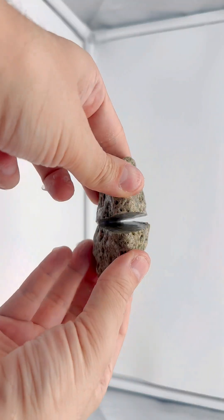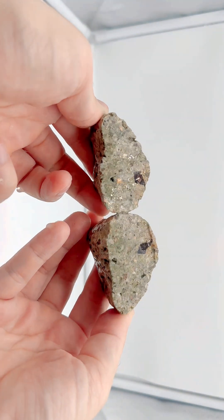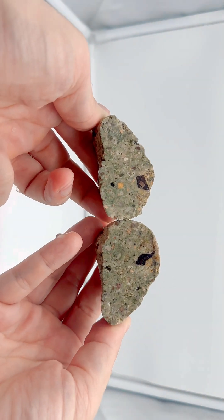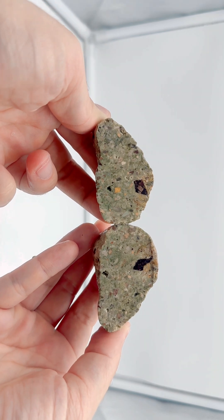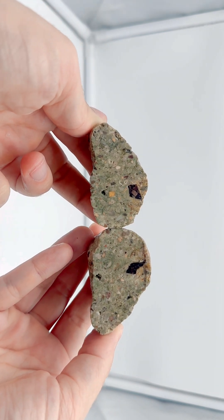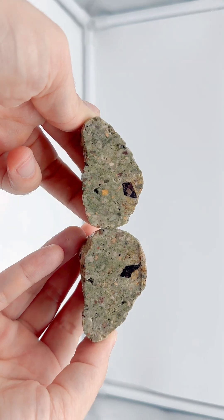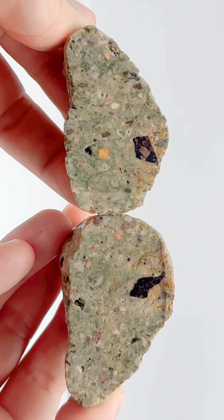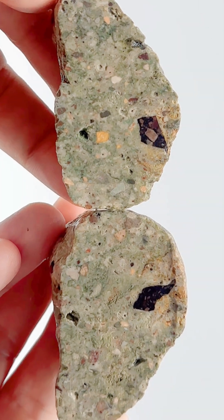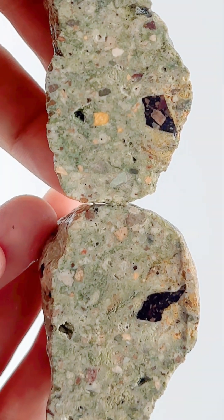Let's go ahead and cut this thing open. That is pretty cool - there are different pieces of different stones in there. There's a black one at top center, which is pretty interesting. It looks like the black stone actually has other stones within it also, which is really cool. So this is a green conglomerate.